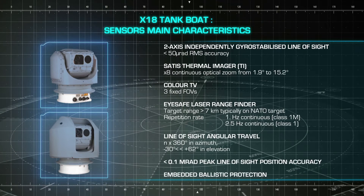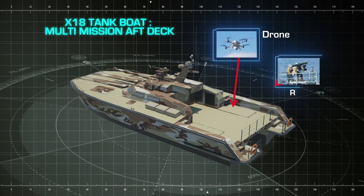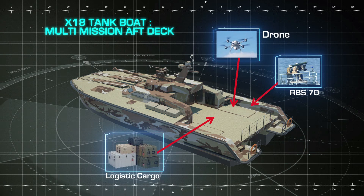The X-18 Tankboat has a multi-mission AFT deck, which can be equipped with drones, missiles, logistic cargo, and RIBs.